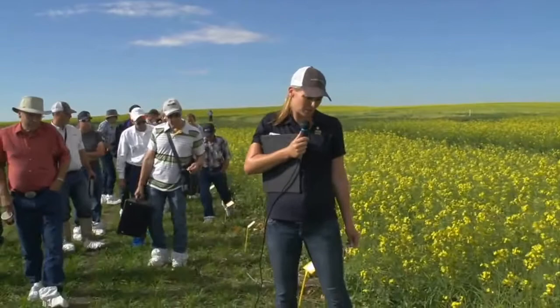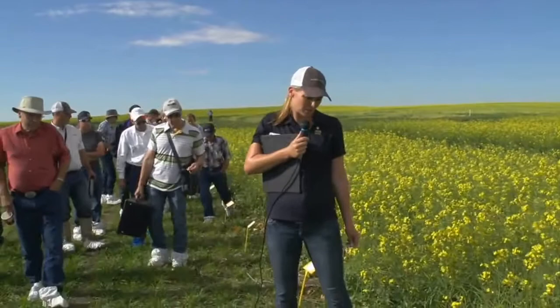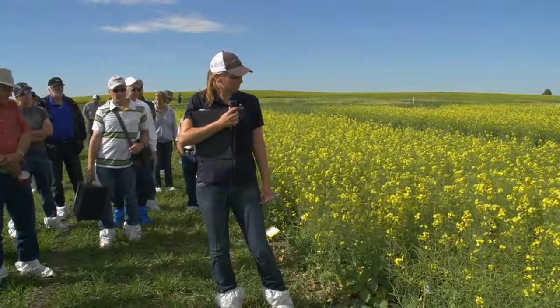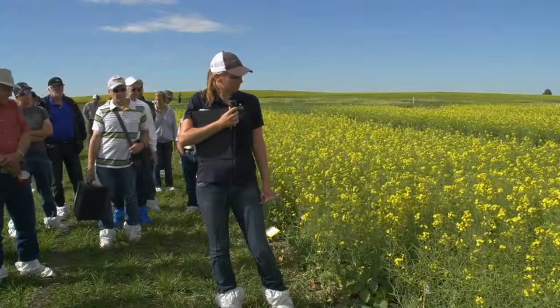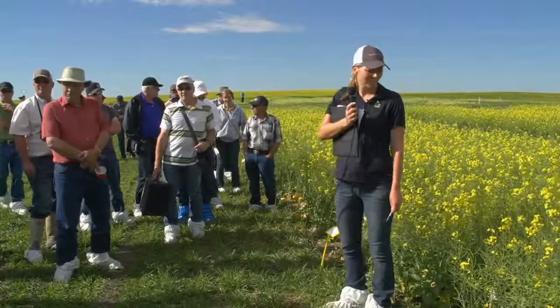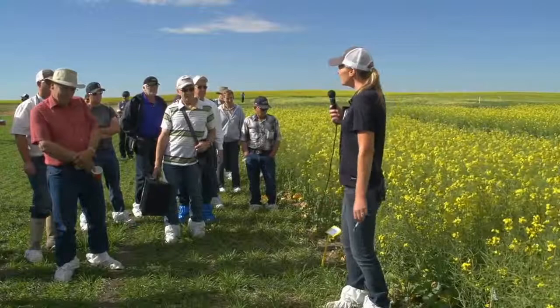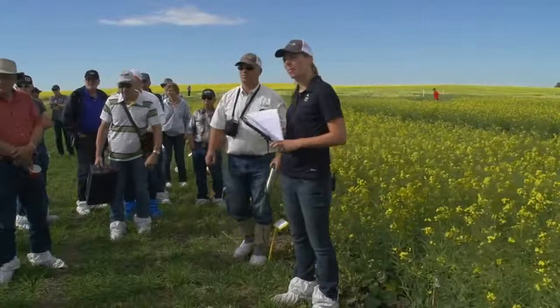The last one we've got is our high seeding rate — 150 seeds per square meter instead of 100, so about a 50% increase in seeding rate. I think it looks a little bit thicker. At Lethbridge it looked better; here it looks a bit more even. I've done this presentation a few times now and I'm starting to not repeat myself.